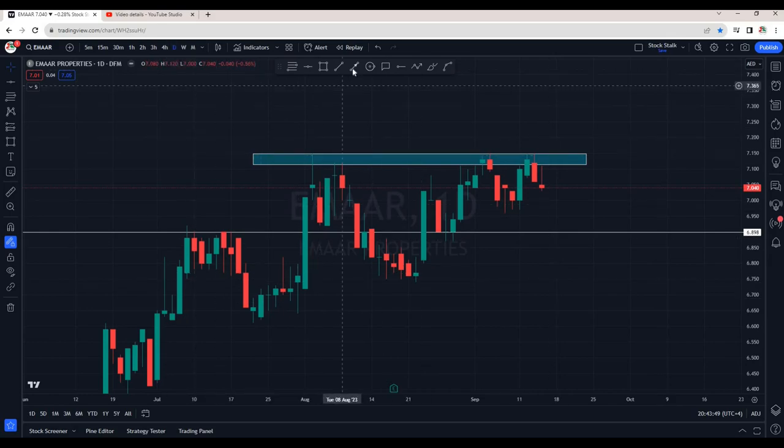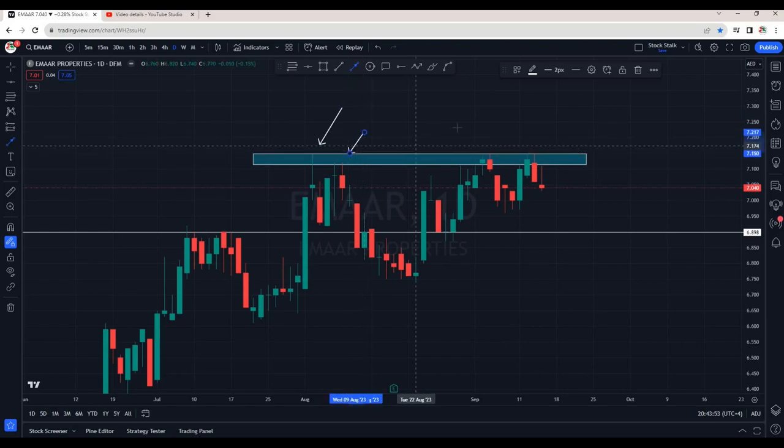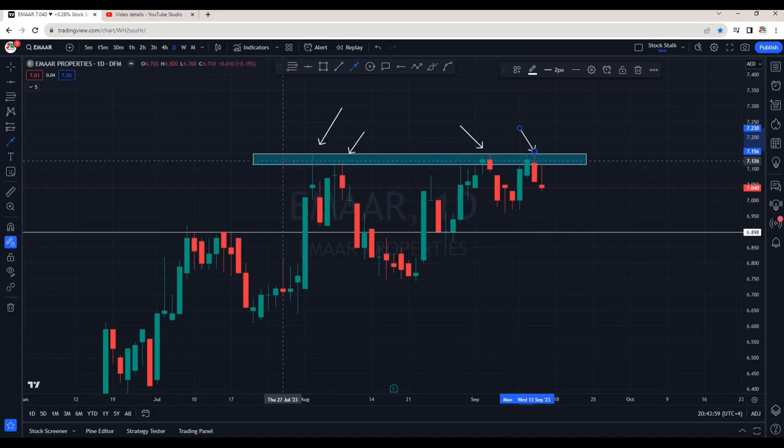I am on the daily chart as of now. We know resistance is between 7.10 to 7.15. Whenever it's trying to cross, it's getting rejection. It means this area is seller's territory. For now, we are seeing for the last two days, Imar Properties is under selling pressure.